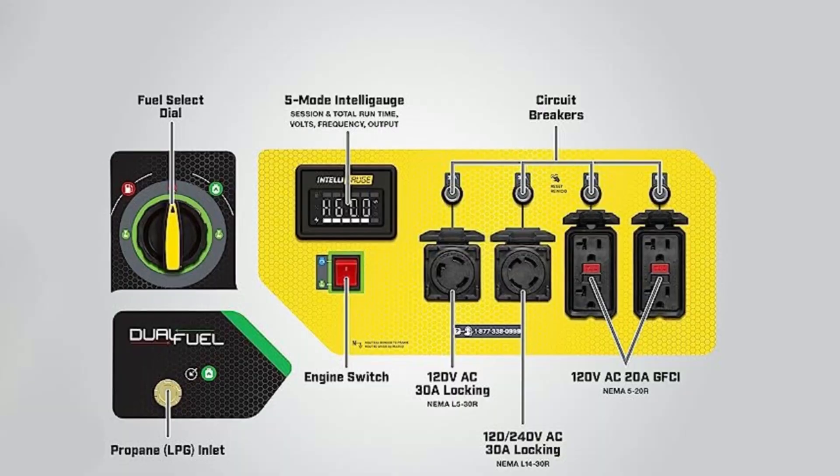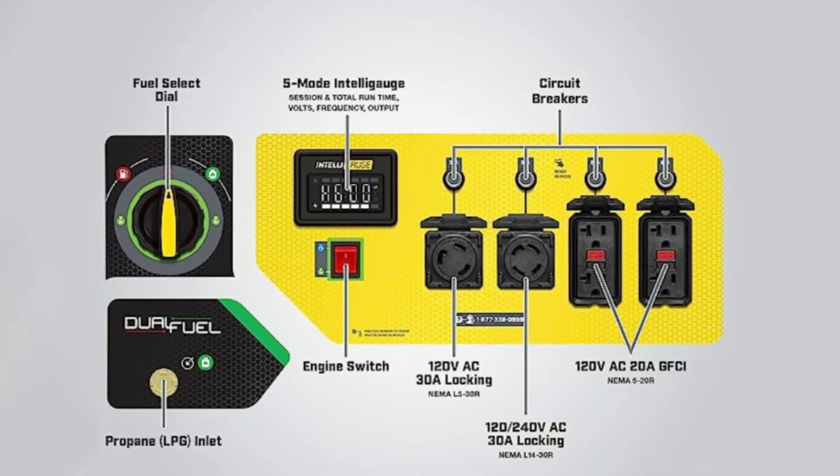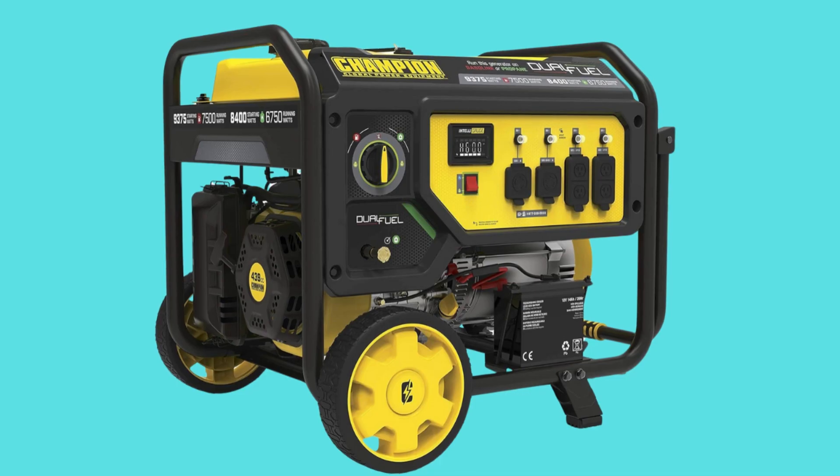Number 5: Champion Support. Includes a 3-year limited warranty with free lifetime technical support from dedicated experts.